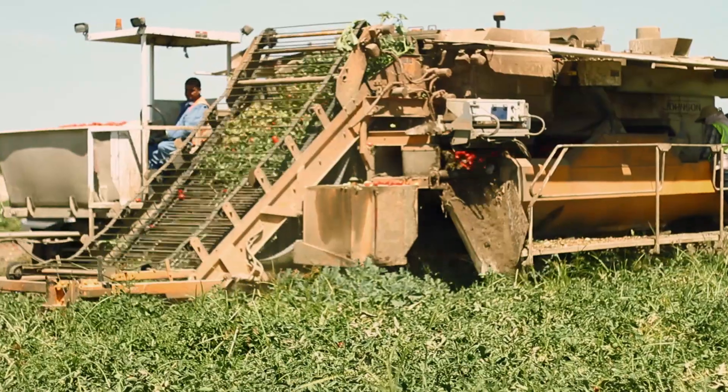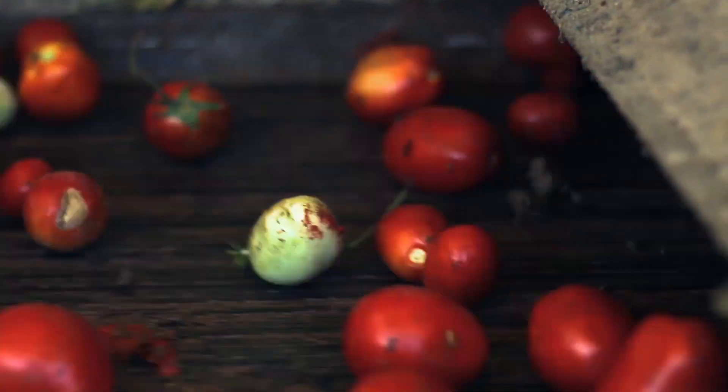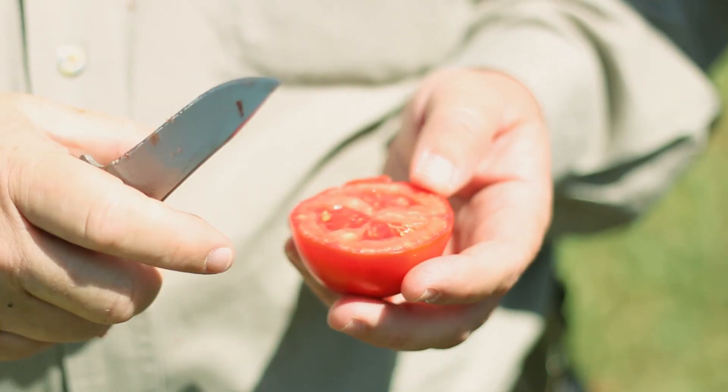The tomatoes are grown here at Terranova Ranch organically, and are all grown on subsurface drip irrigation, which enables the grower to give the tomato plant just the optimum amount of water. This is another factor that contributes to the flavor and the color.